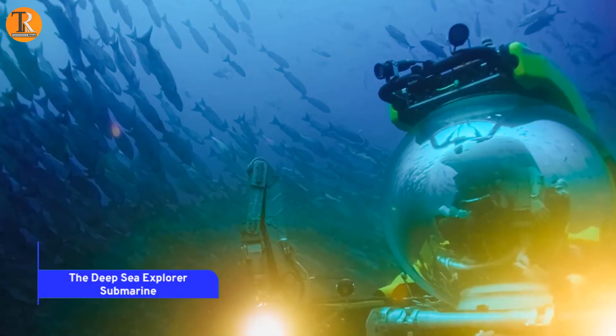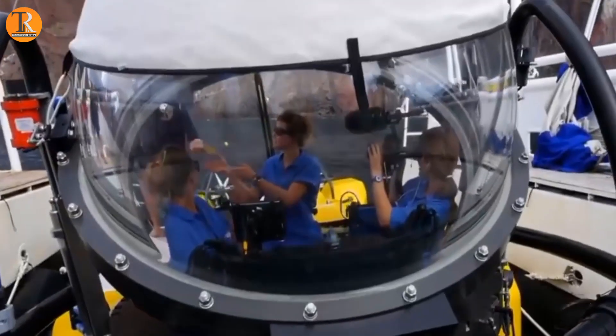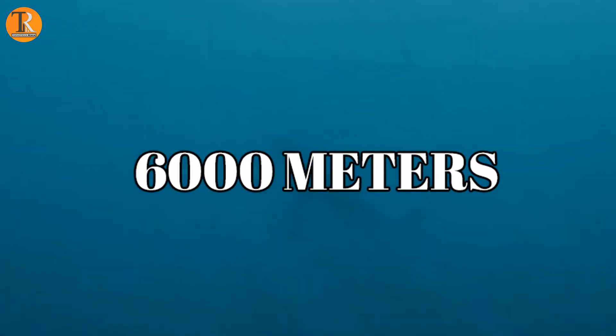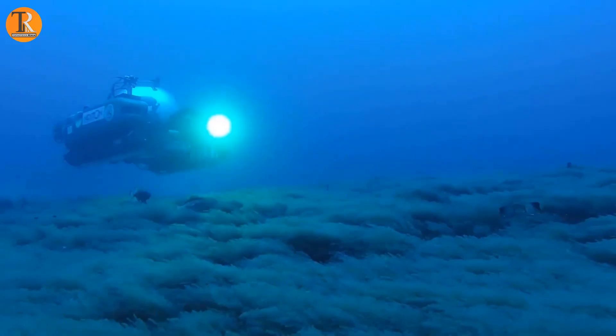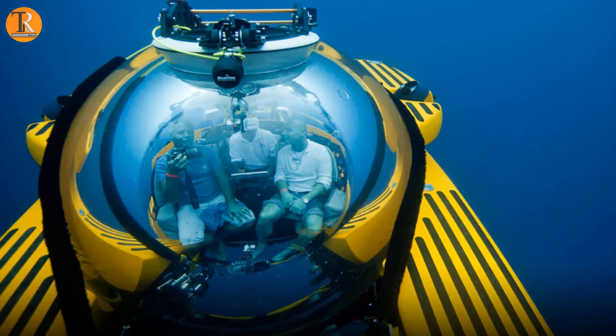The Deep Sea Explorer Submarine. The cutting-edge Deep Sea Explorer Submarine is pioneering oceanic exploration by delving into uncharted depths, capable of descending over 6,000 meters. Scientists wield advanced sonar, high-resolution cameras, and robotic arms on this state-of-the-art vessel to unveil new marine species and fathom the mysteries of the abyss. With its innovative technology, the Deep Sea Explorer is illuminating the enigmatic world beneath, redefining our comprehension of deep-sea life and unveiling the awe-inspiring wonders hidden in the ocean's profound obscurity.